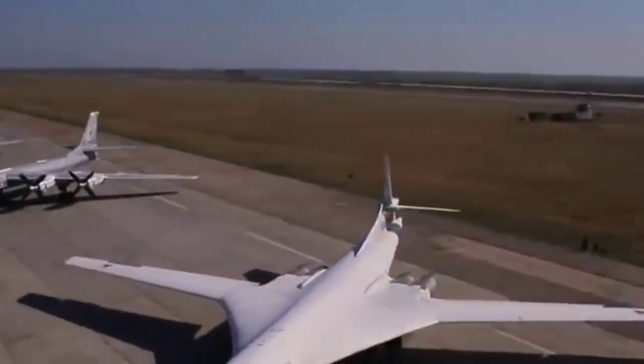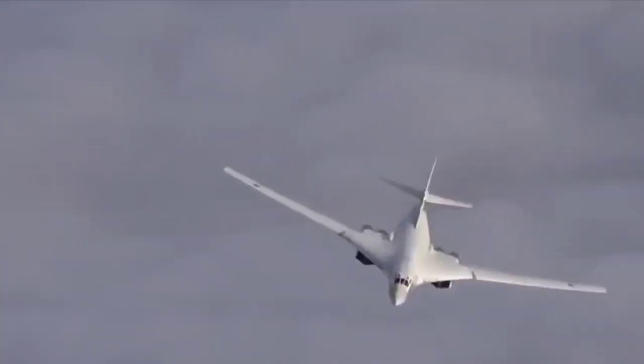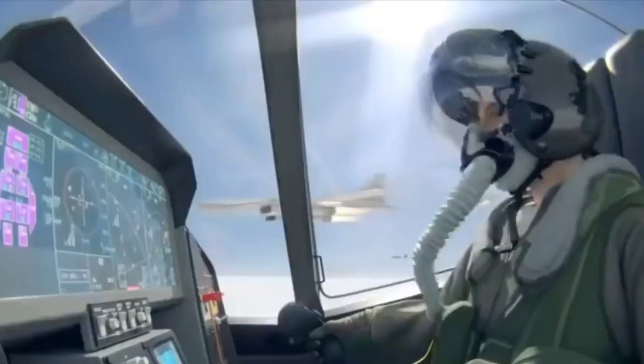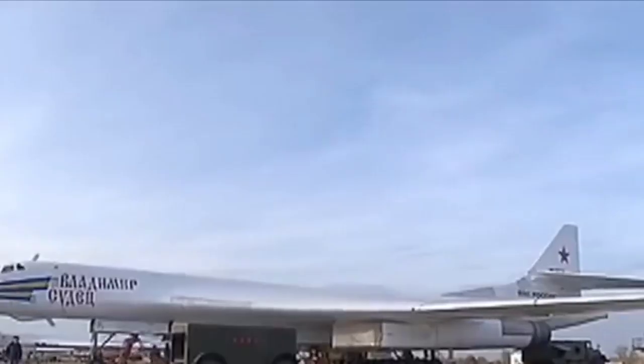But nothing in the world beats the Tu-160, known in NATO as the Blackjack. It is the largest and heaviest nuclear bomber in the world, capable of reaching an altitude of 16,000 meters into the stratosphere while traveling twice the speed of sound — all backed by 46 world records. The Tu-160 gracefully avoids interception by an F-35. Its dual bomb bays have a capacity of 45 tons, which usually translates to 12 Kh-55 homing missiles, and with a range of 12,000 kilometers, it can strike anywhere in the USA or Europe.